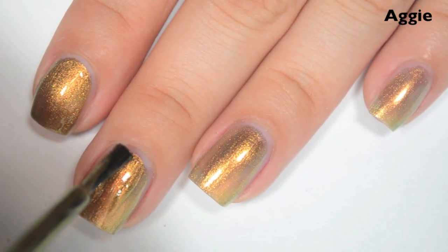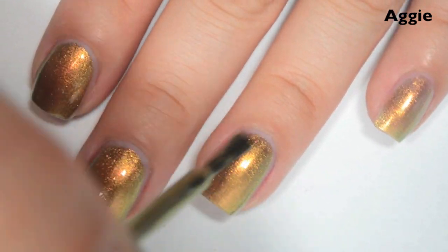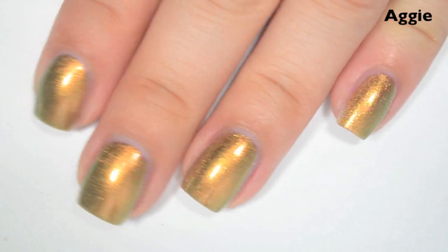Here's two coats. This one covers completely in two. The brush strokes aren't as noticeable, but they are still there, so you still want to be careful to do really straight strokes. So there is two coats of Aggie.